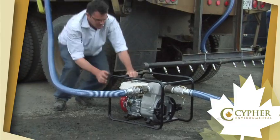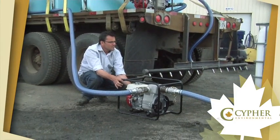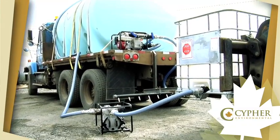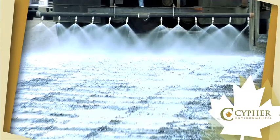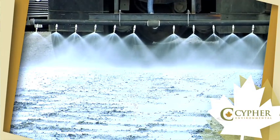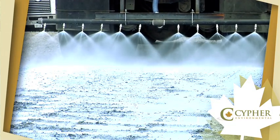Once the required amount of product has been added to the tank, we recommend the water and Dust Stop Liquid Concentrate be recirculated to ensure a thorough blend of diluted product. Once the mixture is ready and the road is prepared, the water truck can begin spraying the diluted product directly on the road.